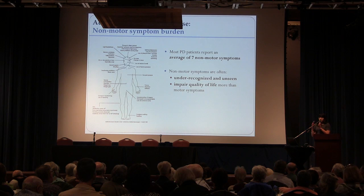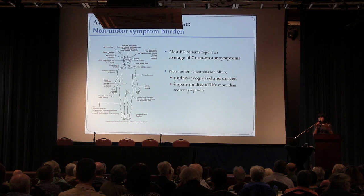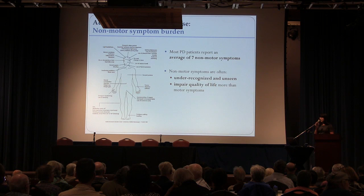As Parkinson's progresses, the motor symptoms — in terms of moving well without dyskinesias — narrows. Unfortunately, the non-motor symptom burden also increases. Non-motor symptoms are the under-recognized or unseen part of Parkinson's. On average, most people with Parkinson's have at least seven non-motor symptoms, and many of these affect quality of life more than the motor symptoms. They become more apparent as the disease progresses.